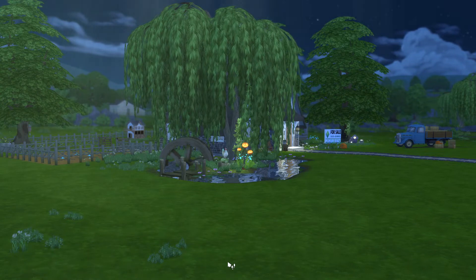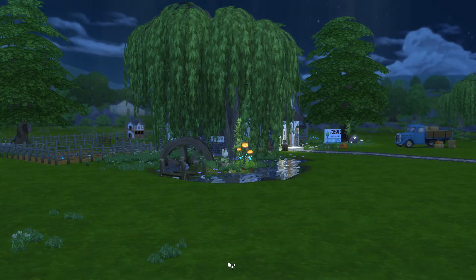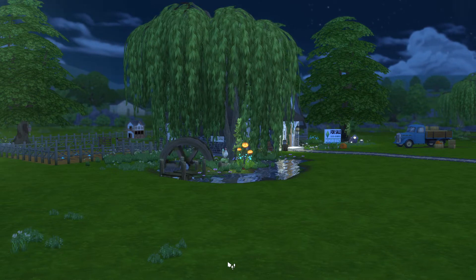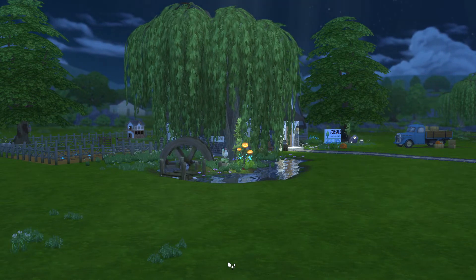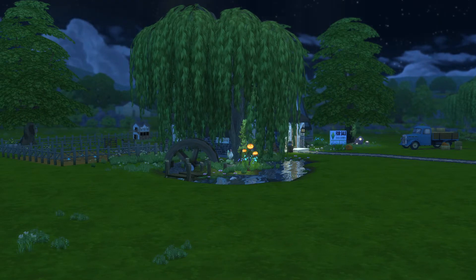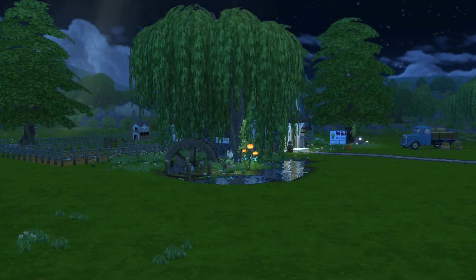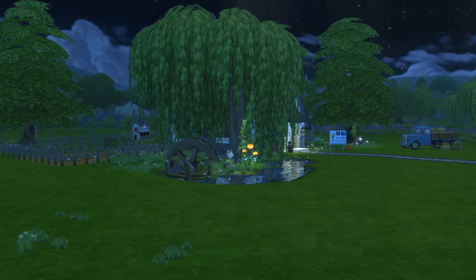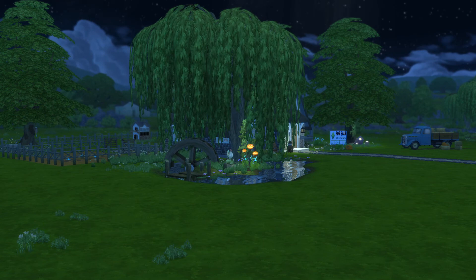That concludes the tour of my moonlight cottage. This is on the gallery as Moonlight Cottage — my gallery name is The One Who Builds, and it's going to be in the description below. If you like this content and would like to see more, please drop a follow so you can see my next builds. Comment and let me know what you would like for me to build next. Until next time, bye guys!